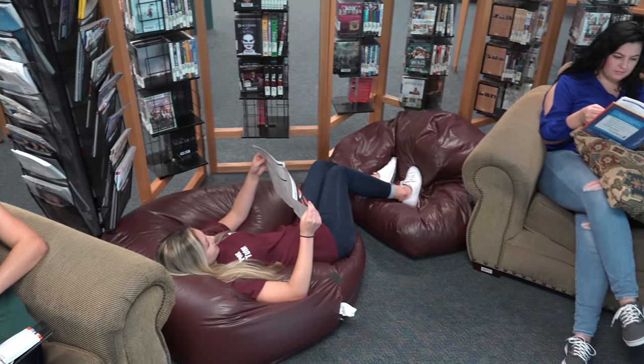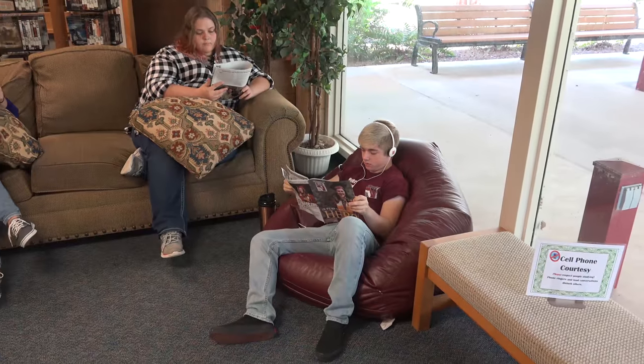The library also offers a nice area to just sit back and relax. Maybe you would like to read a magazine — these couches are really comfortable. You may actually fall asleep, so let us know at the desk if you need a wake-up call.